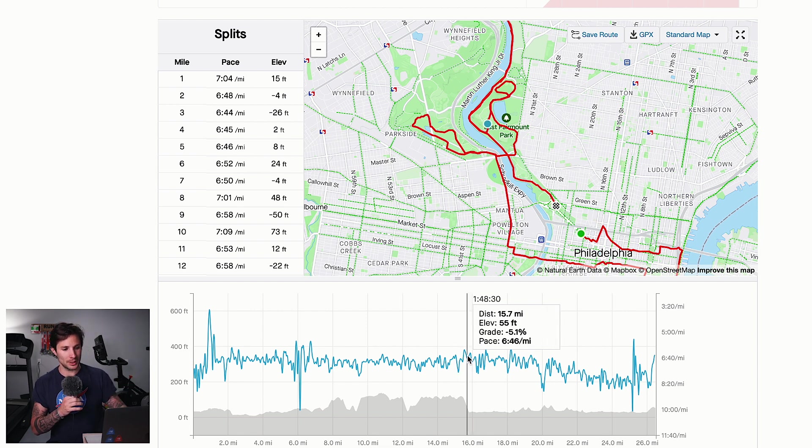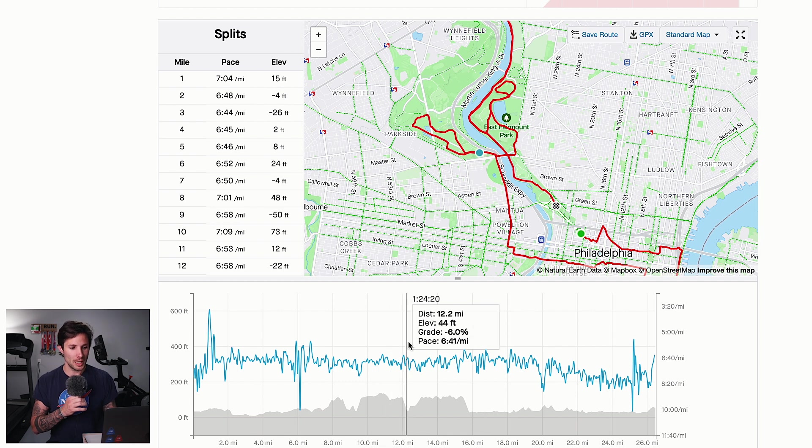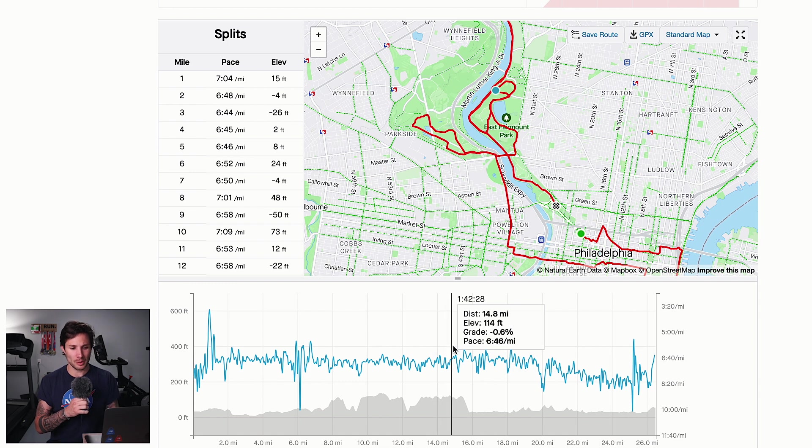Then you have a steep downhill going into where you follow the river all the way up into Manayunk, and then you do basically a 180-degree turn and come back down. Through this park you've got quite a few rollers. Around the half is where I started to notice that taking that week off and being sick — I had just lost that edge, that step. I knew I didn't have exactly what I was going to need to pull off the sub three, or if I did, it was going to be a real fight to the end.